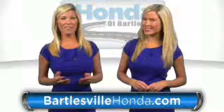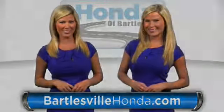Our online price quotes — make sure if you're buying Honda, you've got our best price right up front. BartlesvilleHonda.com, the website of Honda Bartlesville.